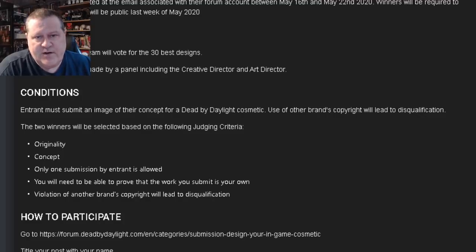It has to be original killers and survivors in Dead by Daylight — no characters owned by other license holders. The two winners will be selected based on the following judging criteria: Originality and Concept. Only one submission per entrant is allowed, so just pick your best one. You'll need to be able to prove that the work you submit is your own, and violation of another brand's copyright will lead to disqualification.